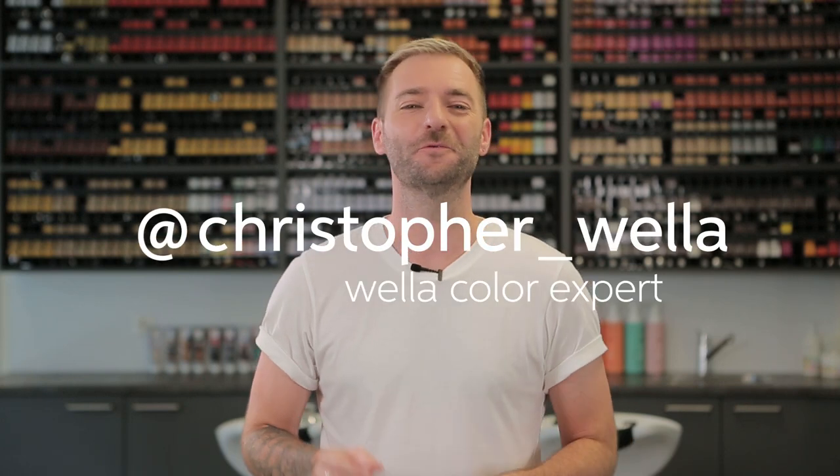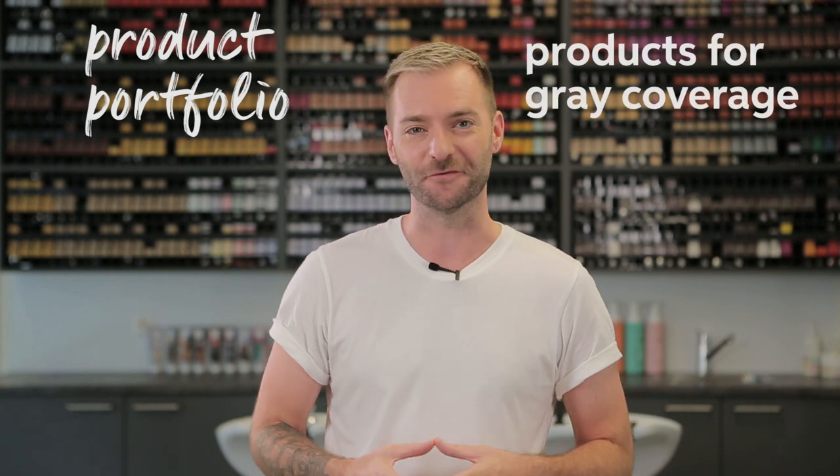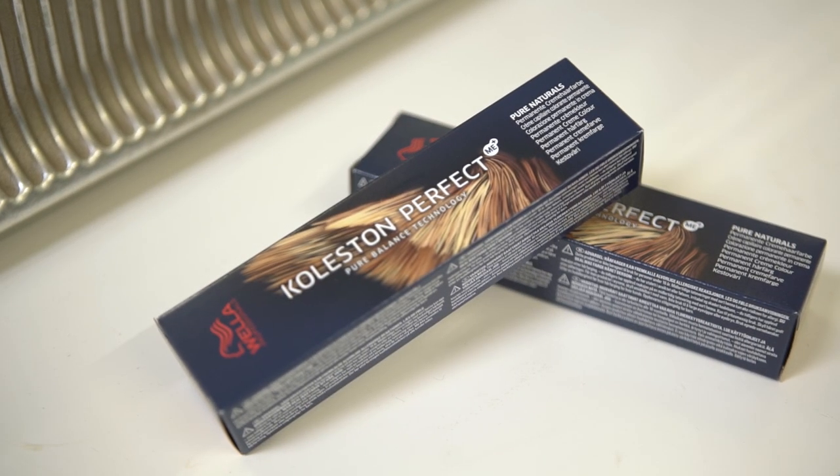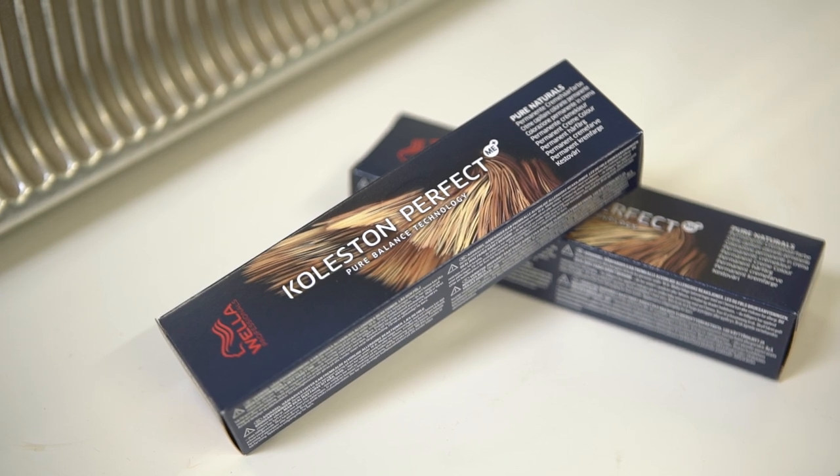Hi, I'm Chris and today we'll look at the Wella Professionals product portfolio for your perfect choices for grey coverage. It's super easy to always reach for Koleston Perfect every time you're thinking about grey hair coverage. However, there are a few things that you can consider before choosing your product.